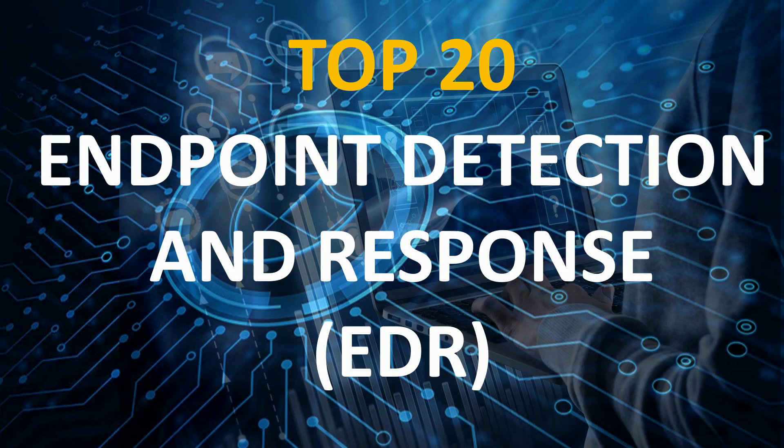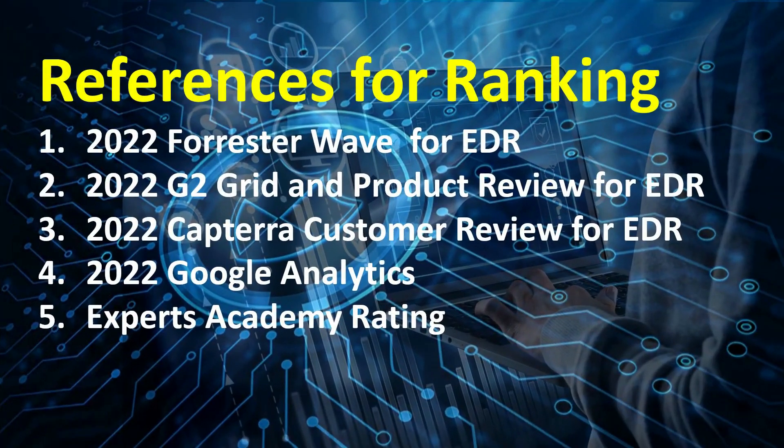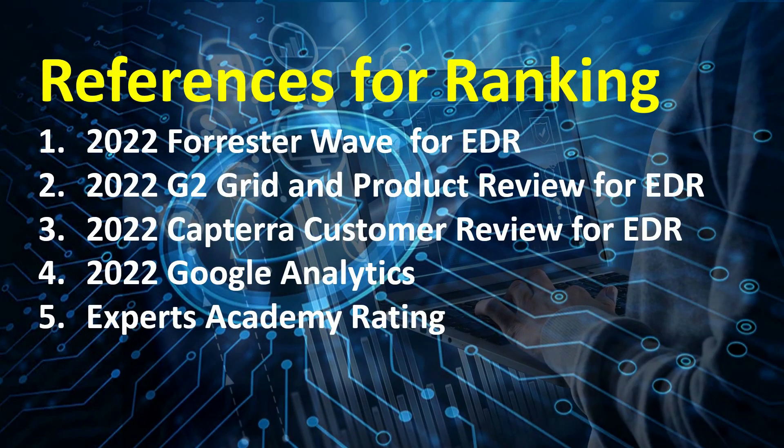To qualify for inclusion in the Endpoint Detection and Response category, a product must alert administrators when devices have been compromised, search data and systems for the presence of malware, possess analytics and anomaly detection features, and possess malware removal features.